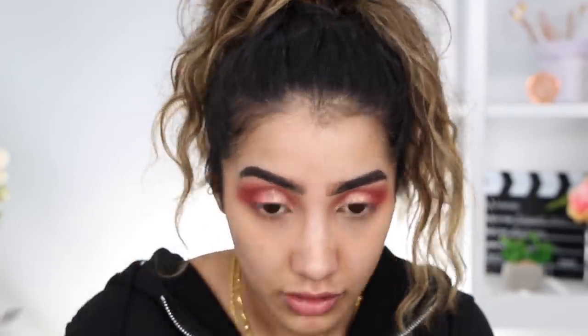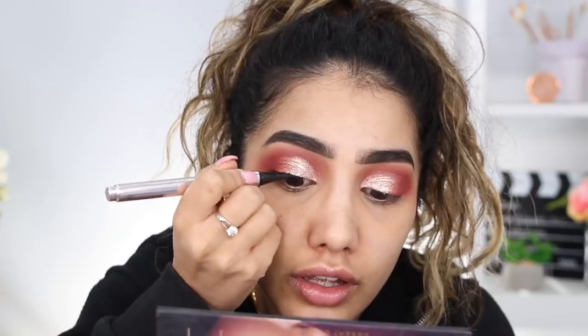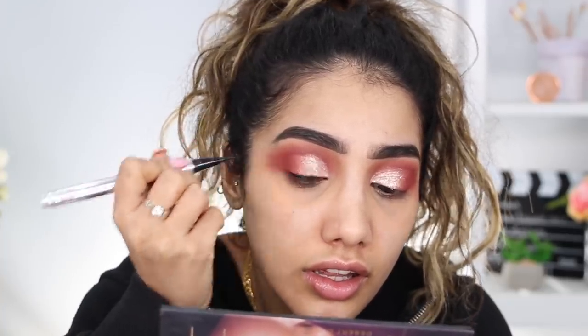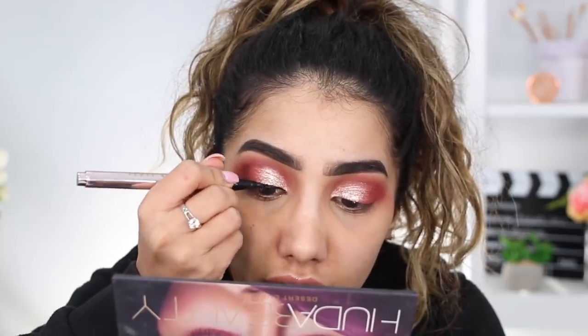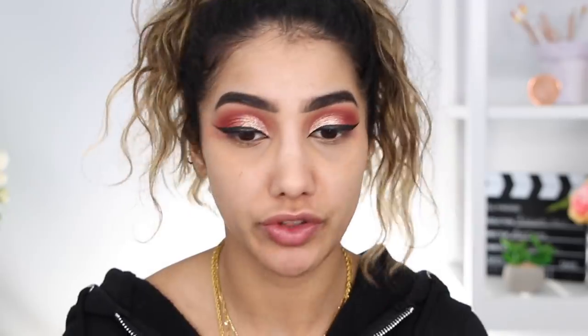Now I'm applying liner using my Fenty Beauty fly liner, and I might use it with the NYX epic ink liner - the tip of that is slightly better for certain areas when doing a wing. I always start in the center of the eye, create the line across the lash line, then create the wing and join everything up. Liner done - I brought it in on the inner corners for a cat eye effect.